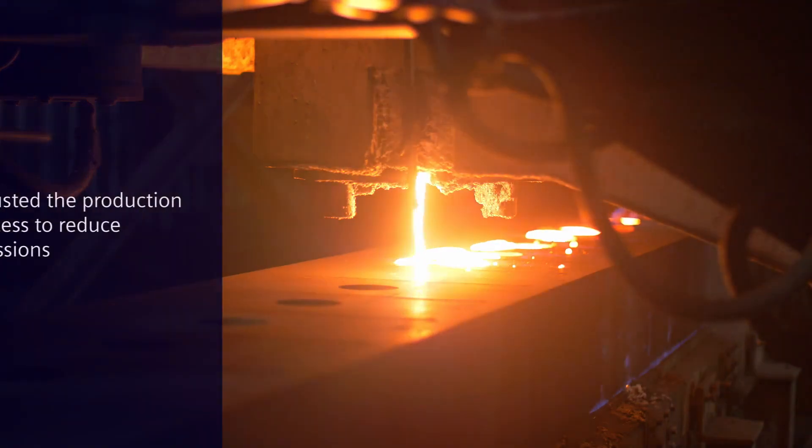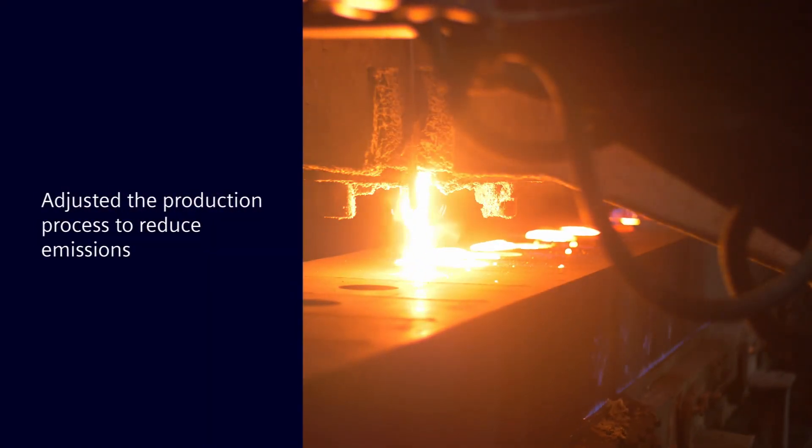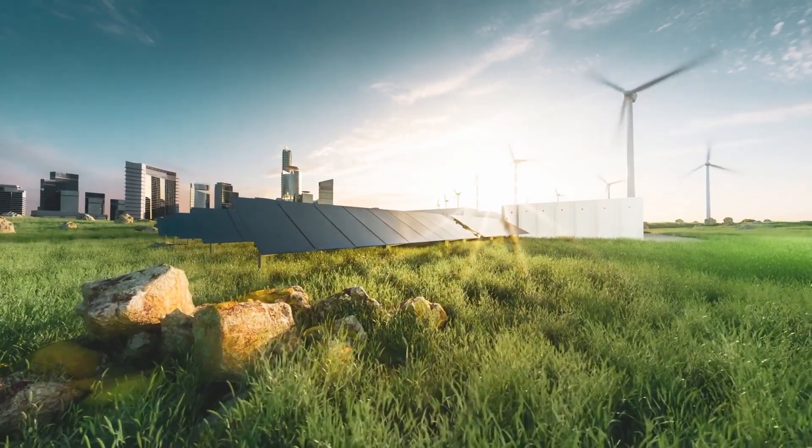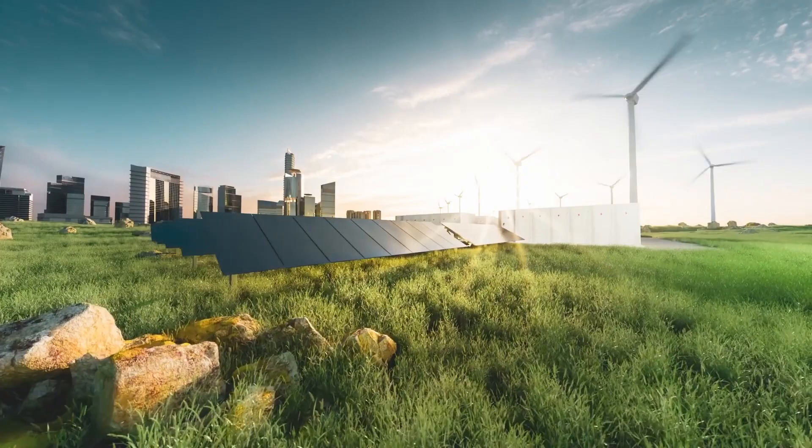Second, we have adjusted the production process from gravity casting with melted copper alloy to forging pure copper. This helps us to reduce the energy requirements and therefore emissions.